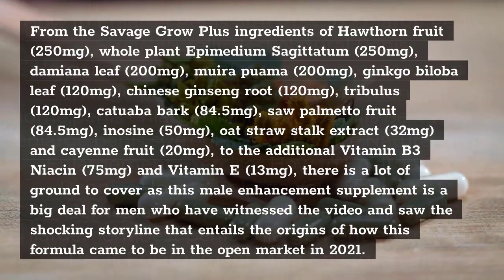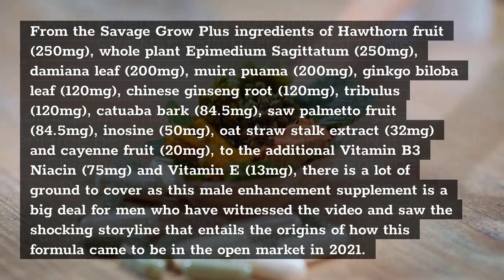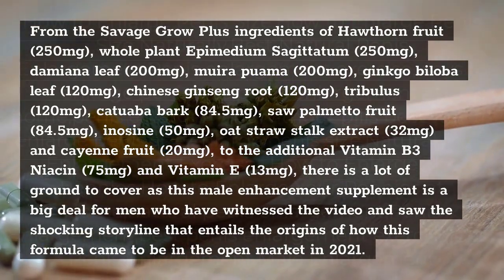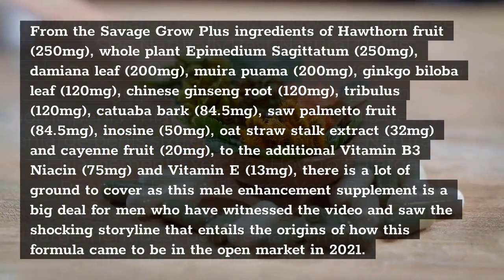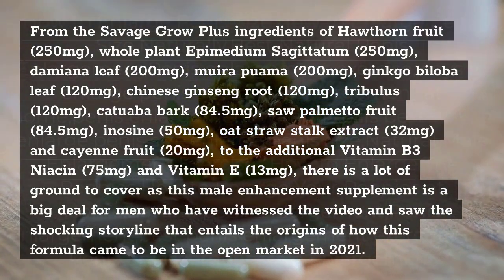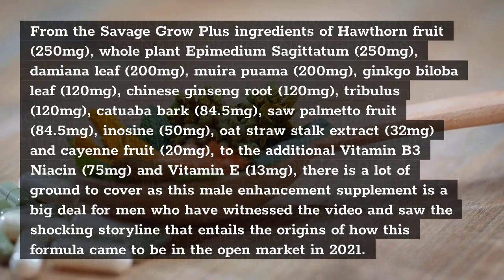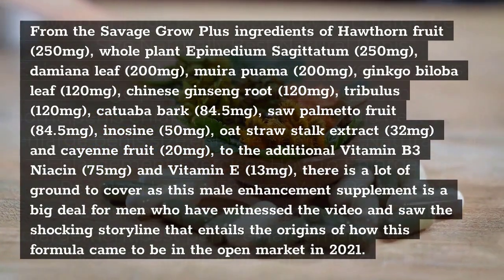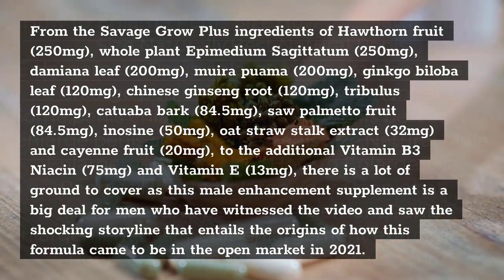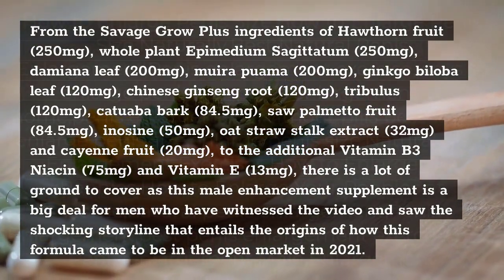The Savage Grow Plus ingredients include: Hawthorn Fruit 250mg, Whole Plant Epimedium Sagittatum 250mg, Damiana Leaf 200mg, Muira Puama 200mg, Ginkgo Biloba Leaf 120mg, Chinese Catawba Bark 84.5mg, Saw Palmetto Fruit 84.5mg, Inosine 50mg, Oat Straw Stock Extract 32mg, Cayenne Fruit 20mg, plus Vitamin B3 Niacin 75mg, and Vitamin E 13mg.